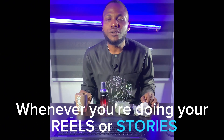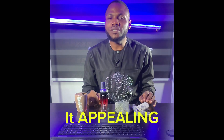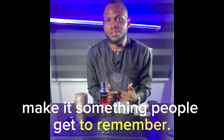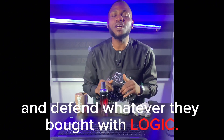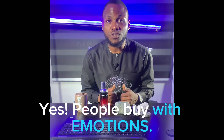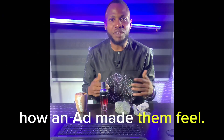Whenever you're doing your reels or stories, try to make it all about that feeling. Whatever you're selling, make it something people get to remember. Don't sell to the logic. People buy with emotions and defend whatever they bought with logic. People buy with how they feel, how an art has made them feel.